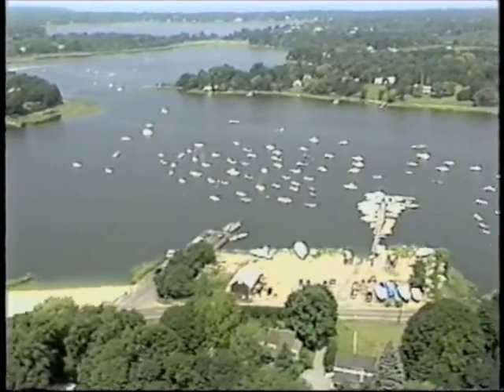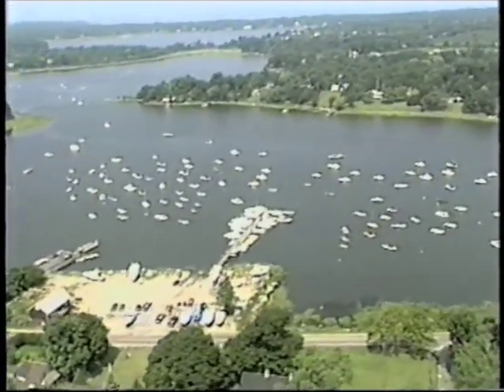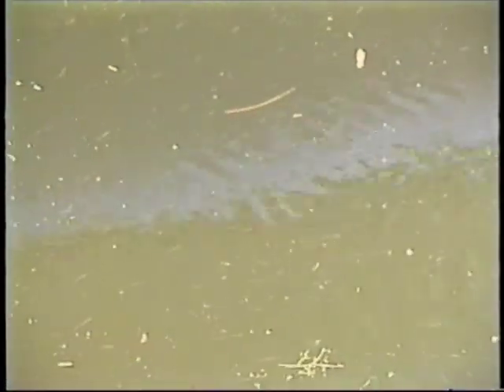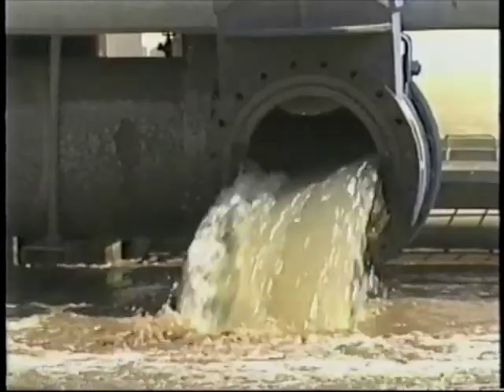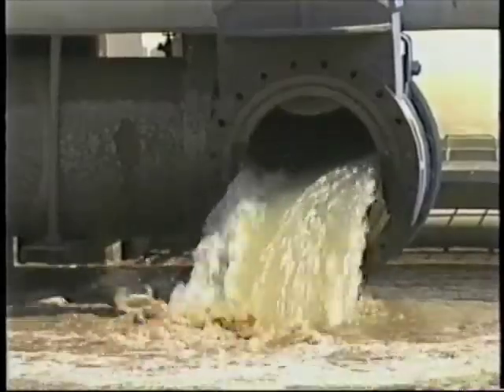The harbors of Long Island. The local population clusters around these beautiful and bountiful bodies of water. They are the nursery for many of the fish species in our local waters, the site of recreational boating, swimming, and beaches. And yes, most of the wastewater effluent and stormwater runoff is deposited here as well.